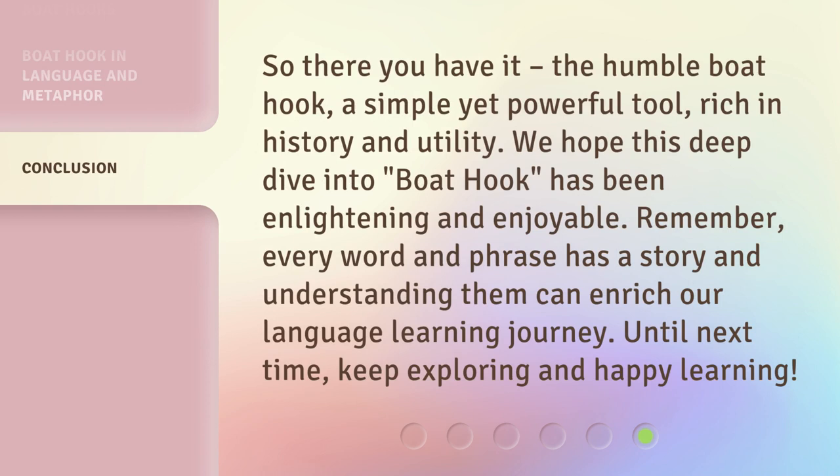So there you have it — the humble boat hook, a simple yet powerful tool rich in history and utility. We hope this deep dive into boat hook has been enlightening and enjoyable. Remember, every word and phrase has a story, and understanding them can enrich our language learning journey. Until next time, keep exploring and happy learning.